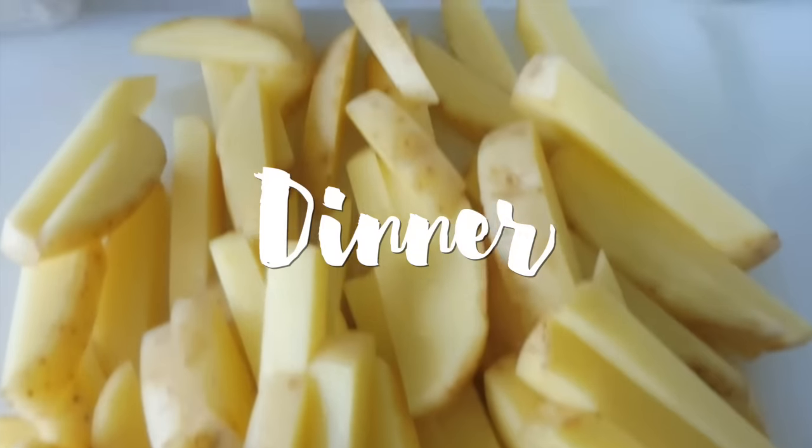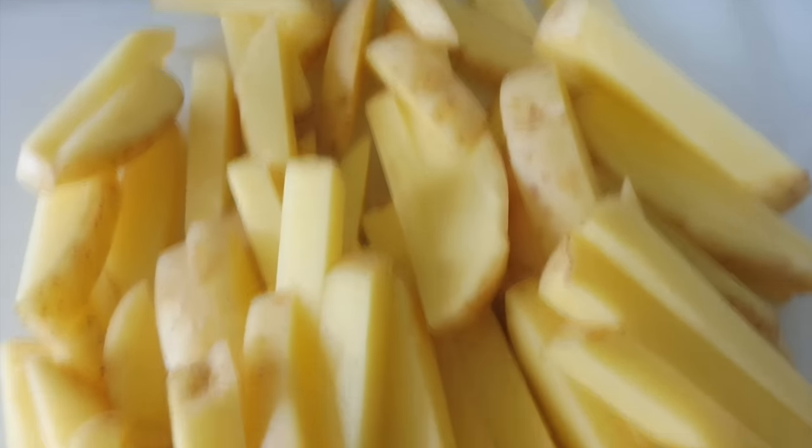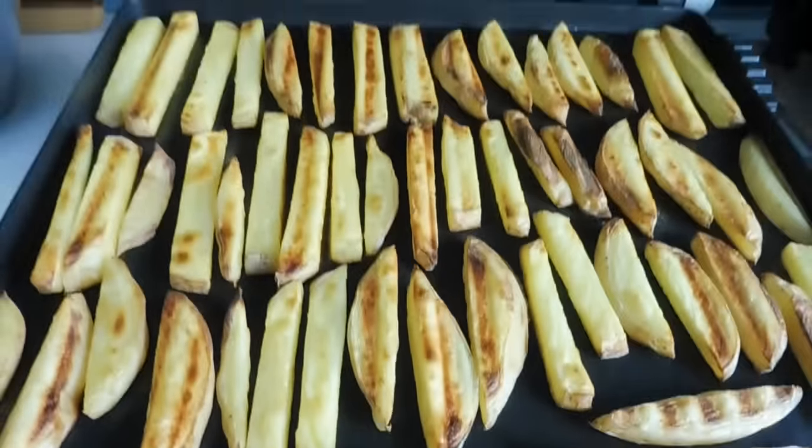For dinner tonight, I'm just having some fries. Got them all cut up and I'm cooking them in my sandwich press as usual. There they are — fries are done.